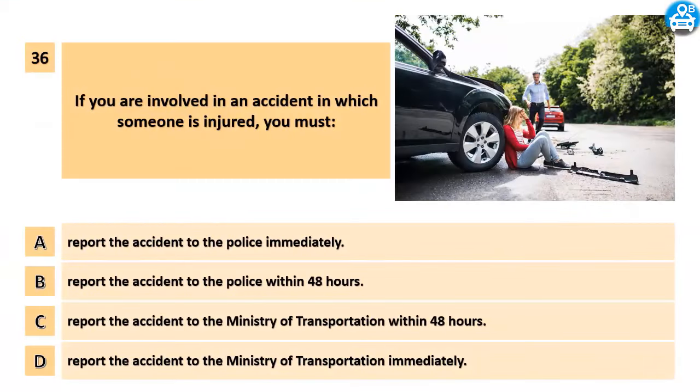If you are involved in an accident in which someone is injured, you must: A. Report the accident to the police immediately. B. Report the accident to the police within 48 hours. C. Report the accident to the Ministry of Transportation within 48 hours. D. Report the accident to the Ministry of Transportation immediately.